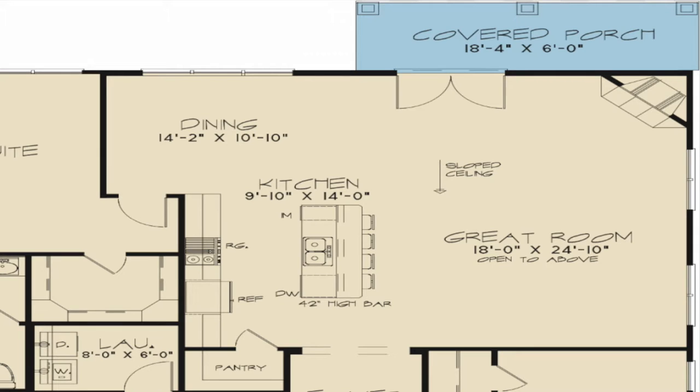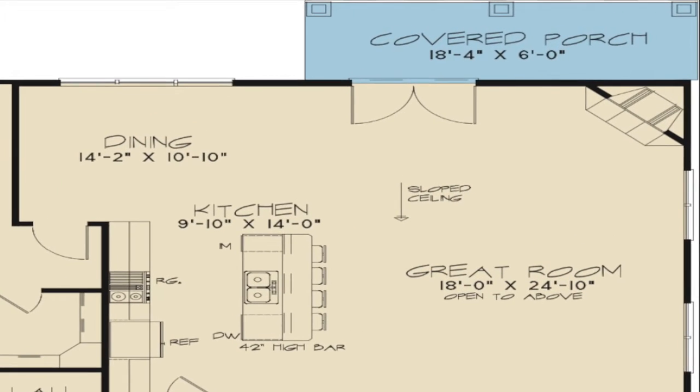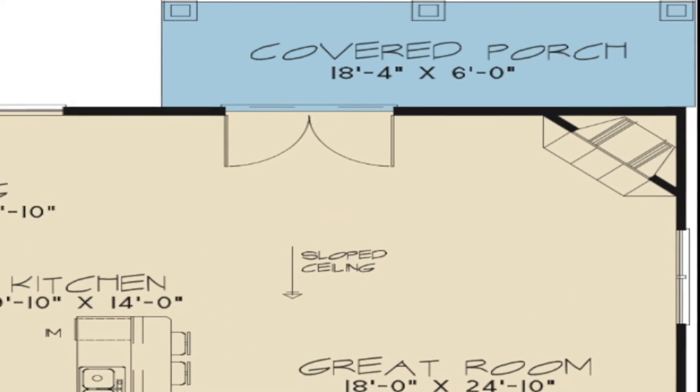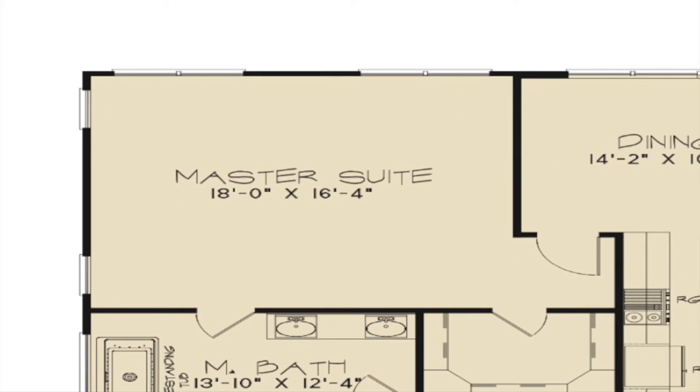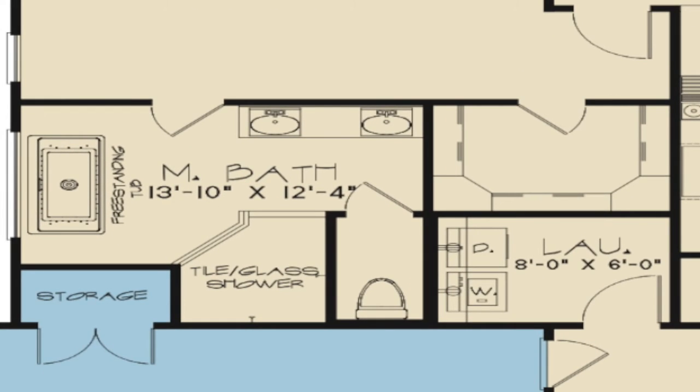The living space flows seamlessly from indoor to outdoor with the spacious covered porch located just off the great room and kitchen area. Tucked away in the left corner of the home is the master suite, accessed from the dining room. The master bath has a double vanity, a private toilet room, large walk-in shower, and a freestanding tub. On the other side of the master bath is a large walk-in closet.